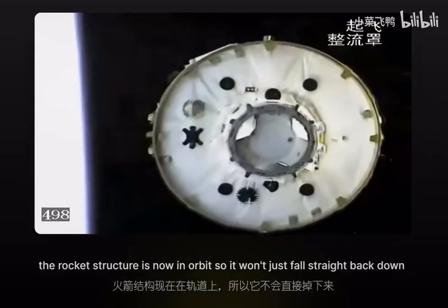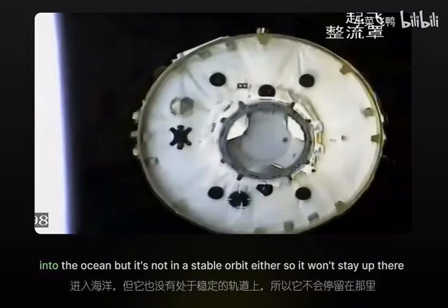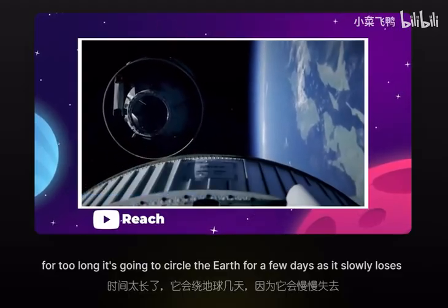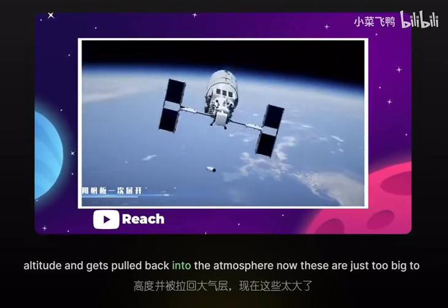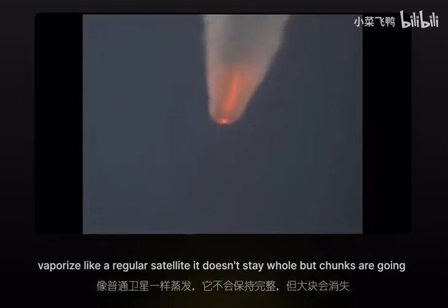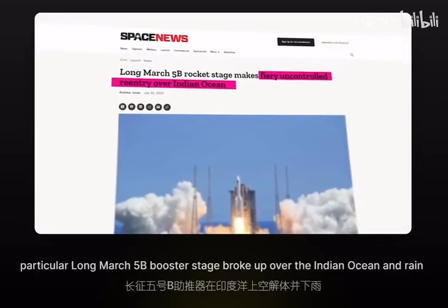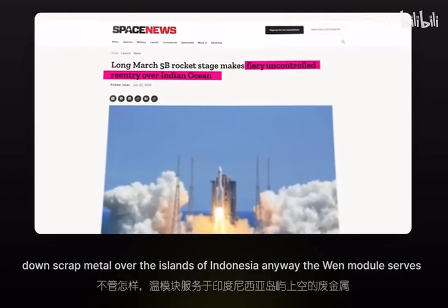That means the majority of the rocket structure is now in orbit, so it won't fall straight back down into the ocean. But it's not in a stable orbit either, so it won't stay up there for too long. It circles the Earth for a few days as it slowly loses altitude and gets pulled back into the atmosphere. These boosters are just too big to vaporize like a regular satellite — chunks are going to make it all the way down to the surface. That's why this particular Long March 5B booster stage broke up over the Indian Ocean and rained down scrap metal over the islands of Indonesia.